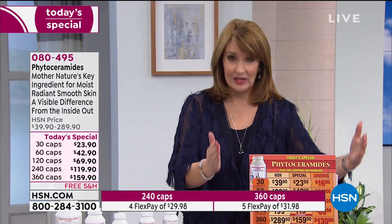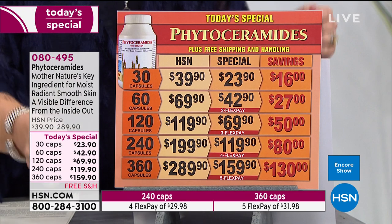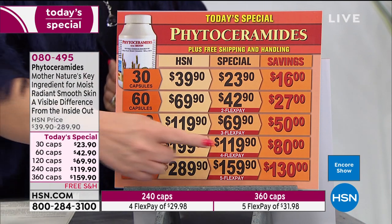When we identify a great ingredient and put it on television, the ingredient becomes popular in stores — so I tell the manufacturers they need to support you because you were the initial folks who supported them when we introduced this ingredient. When we first introduced phytoceramides a number of years ago, nobody was talking about it. This is the only time we've ever done a 360-count size where you get a full year's supply. If you call us now or log on to hsn.com, you can do one flex pay and get the biggest savings we've ever offered on this product.